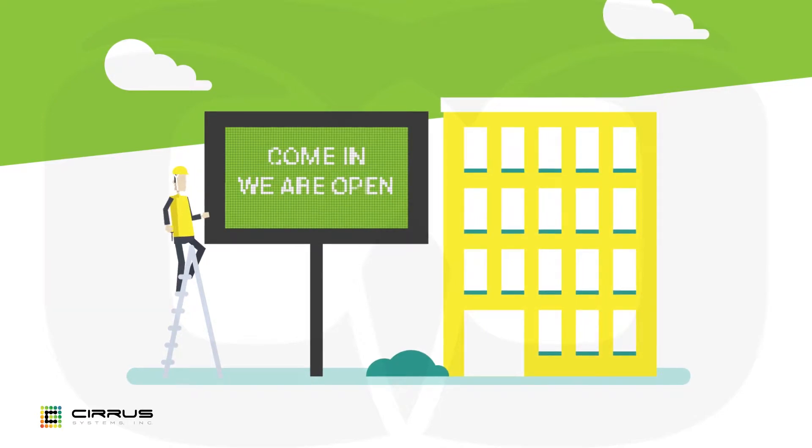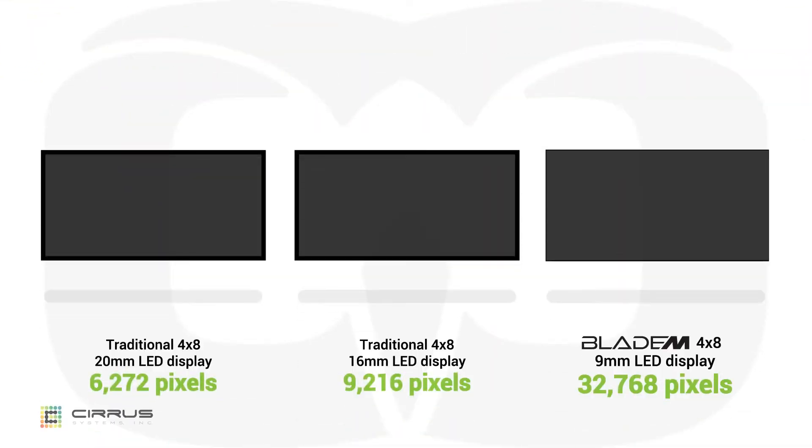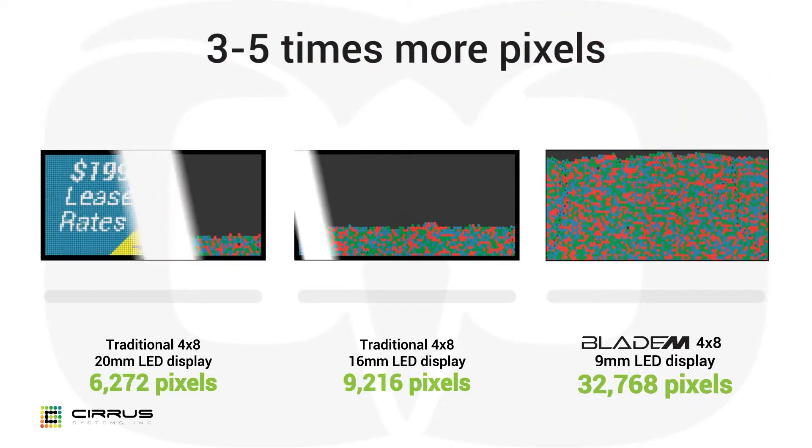Get ready for that to change. Introducing the revolutionary 9mm Full Color Blade M from Cirrus LED Systems. The Blade M offers ultra-high quality with 3 to 5 times more pixels than the competition.